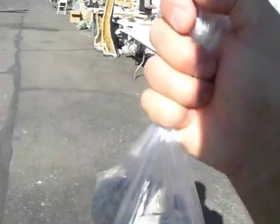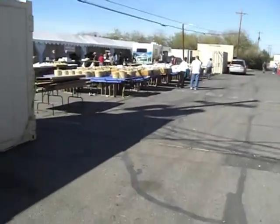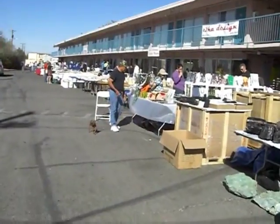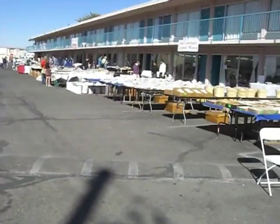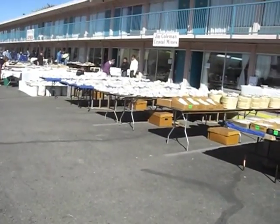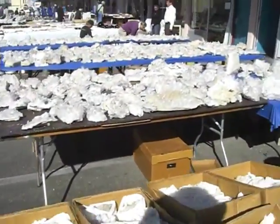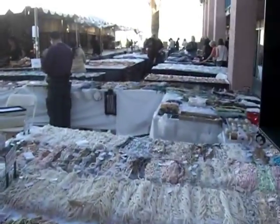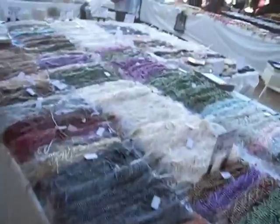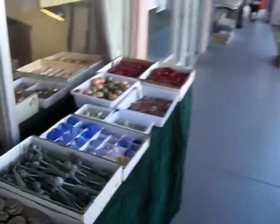I got myself a couple of geodes — we'll open them up later. This place has everything you could possibly want. There's about 12 tents throughout Tucson with every rock and mineral, anything you could possibly think of. There's dinosaur bones. They have it all. It's beautiful.